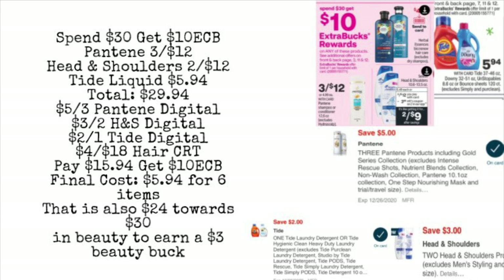We also have a spend $30, get $10 extra care buck deal. One example: pick up the Pantene three for $12 and the Head & Shoulders two for $12, plus one Tide Liquid for $5.94, for a total of $29.94. If your store follows the 98% rule, you're at 98% of $30, so you'll still earn your $10 extra care buck back. We're using a $5 off three Pantene digital, a $3 off two Head & Shoulders digital, a $2 off one Tide digital, and a CRT — if you have a $4 off 18 hair care CRT, your total would come down to $15.94. You'd get back a $10 extra care buck, making your final cost only $5.94 for all six items.